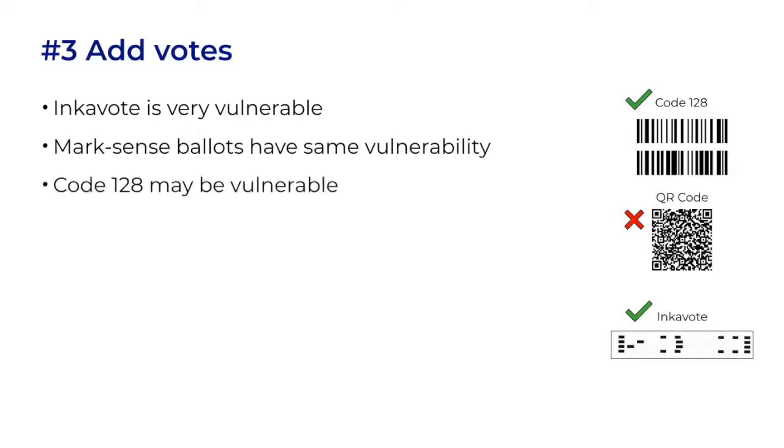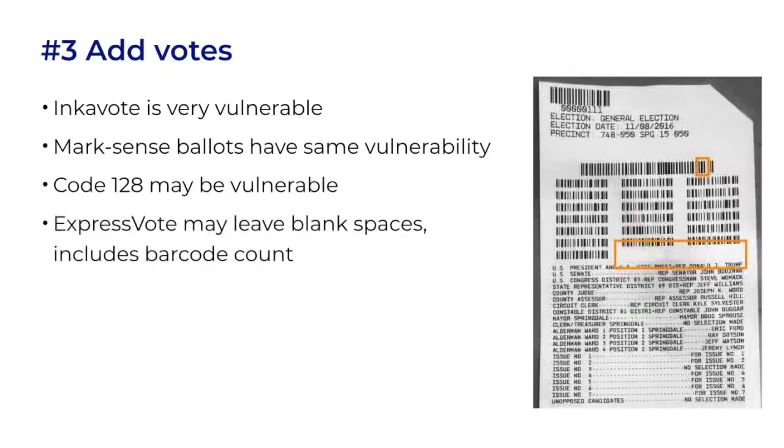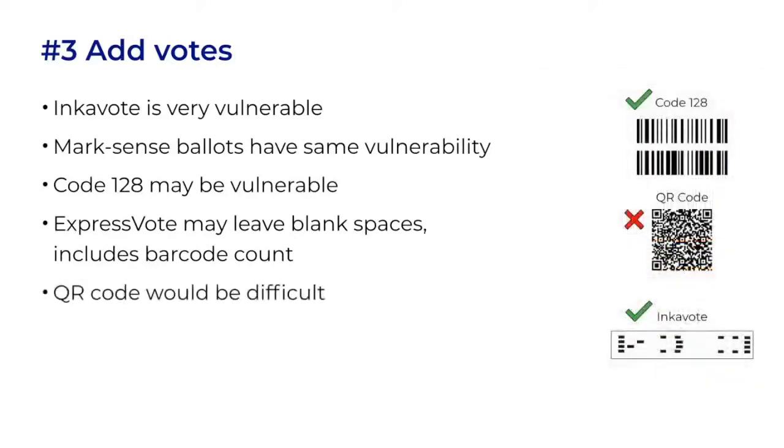Code 128 may be vulnerable, depending on the implementation. It helps that each barcode is an individual vote. The ExpressVote style of ballot may leave blank spaces if rows are not evenly divisible by three. ES&S has reportedly mitigated this in future software by filling in a row of Xs. ES&S also records a count of the barcodes on the ballot — I don't think that's a strong integrity measure, but it does offer a basic defense. Adding votes to the QR code would be more difficult. The format has a complex structure, and each vote is not as distinct. The ImageCast X implementation also includes an HMAC, so changing selections would change the expected HMAC.